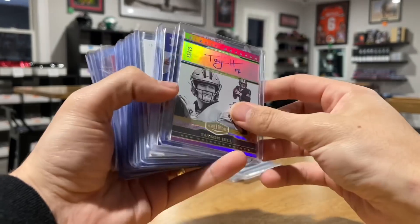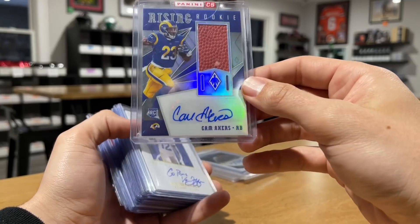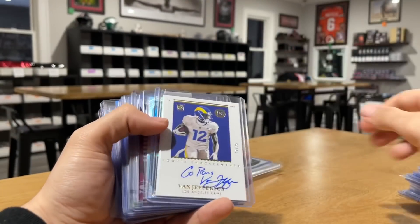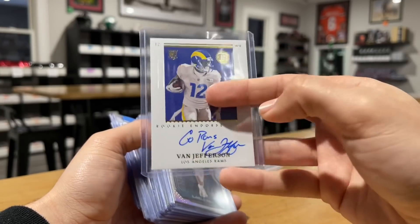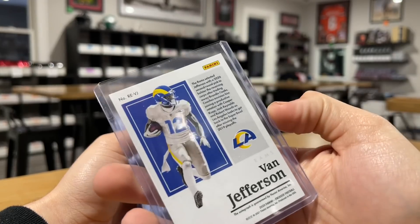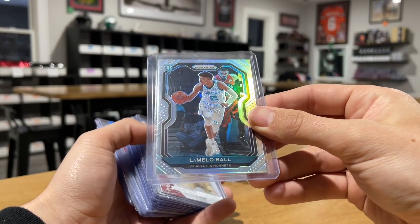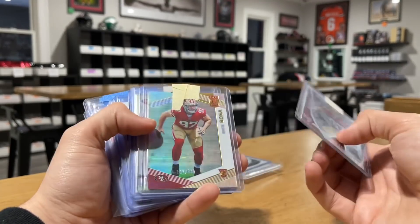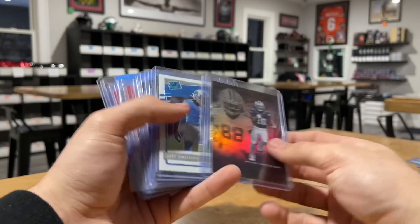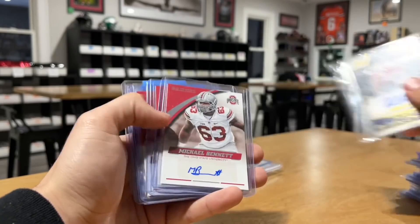Let me show these real quick — Tyreek Hill auto out of 15, and he obviously doesn't sign a lot. Cam Akers rising rookie auto out of 99, fresh off Panini redemption — if you watch our breaks you know this guy is a CC2 exclusive, meaning we pull this dude way too much. Nice little LaMelo Ball Prism, got that — that's a Prism silver.